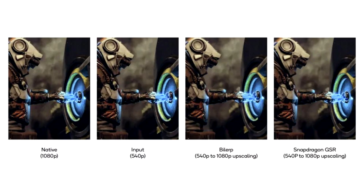Most scaling methods use bilinear interpolation, which can blur edges and details. GSR uses a different method to increase resolution, frame rate, and autonomy. It is a single-pass spatial scaling method optimized specifically for Snapdragon Adreno GPUs.